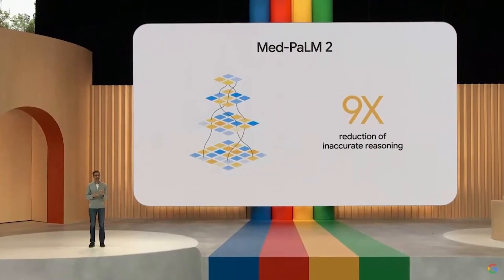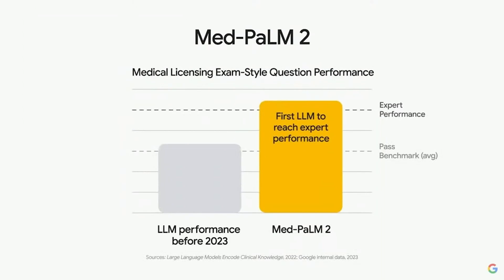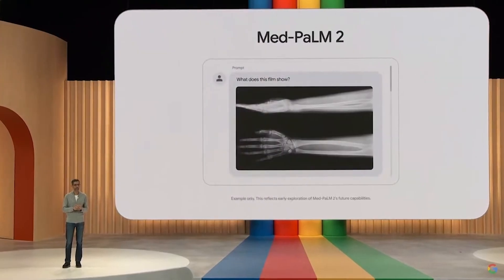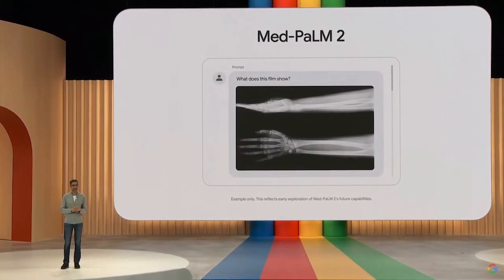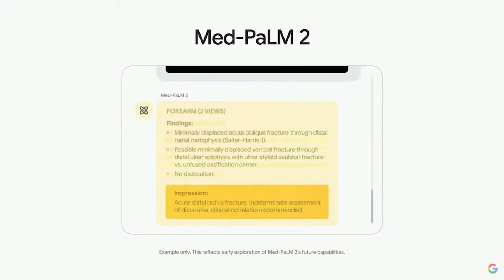This is groundbreaking. Medical diagnoses can be incredibly intricate and challenging, but MedPalm 2 is here to simplify things. It can offer accurate medical reports and diagnoses for specific cases. Just think about uploading a scan and getting an accurate breakdown of what's happening. This tech could be a lifesaver, literally, and has the potential to revolutionize healthcare as we know it.